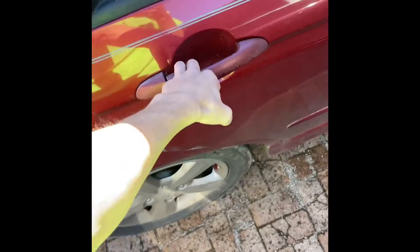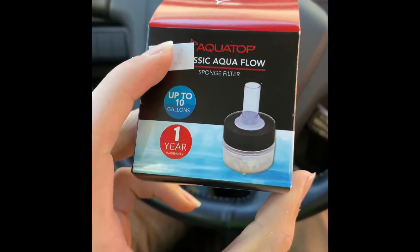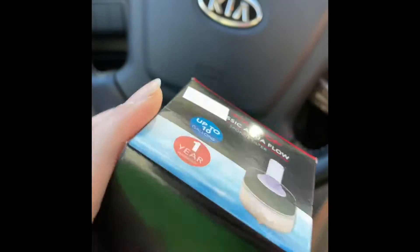Just got back in the car. Got a little sponge filter for the new 10-gallon, and the mollies made 80 bucks — 100 for $80, that ain't bad. See y'all back at the house.